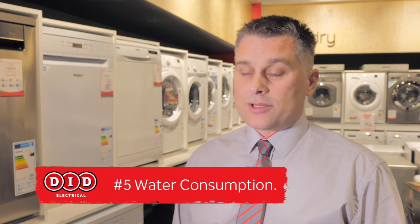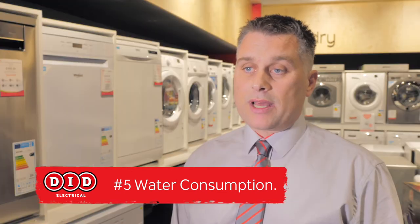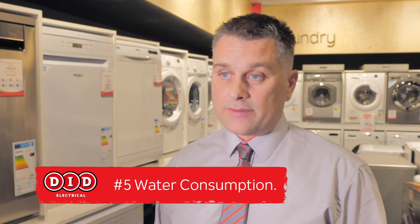Number five, water consumption. Water consumption is measured in terms of annual usage in litres, and manufacturers would have anywhere from three and a half thousand down to around two and a half thousand litres on some of the more expensive appliances available.